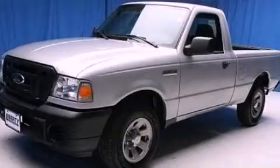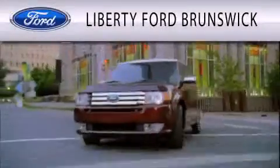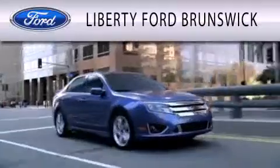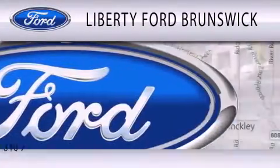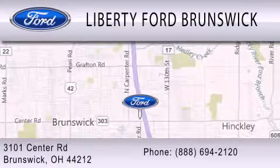Stop by today and test drive this vehicle for yourself. Liberty Ford Brunswick is dedicated to doing everything possible to ensure that the experience you have selecting your vehicle is as pleasant as possible. We're located at 3101 Center Road in Brunswick.